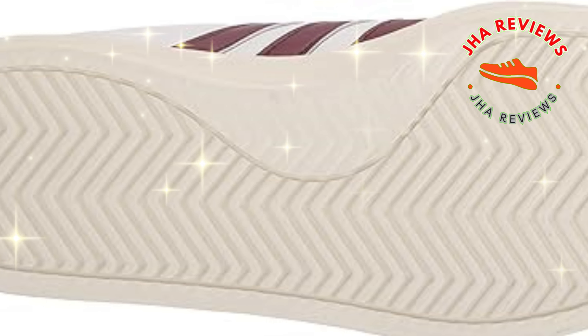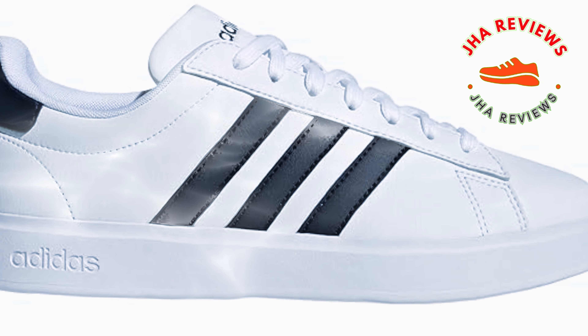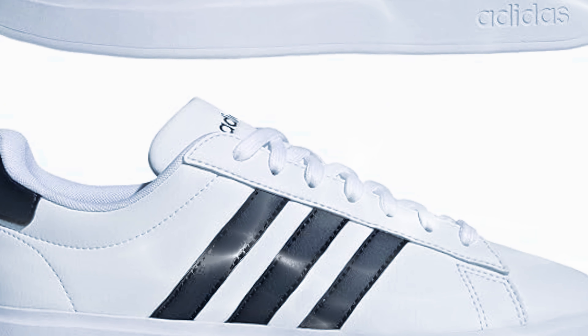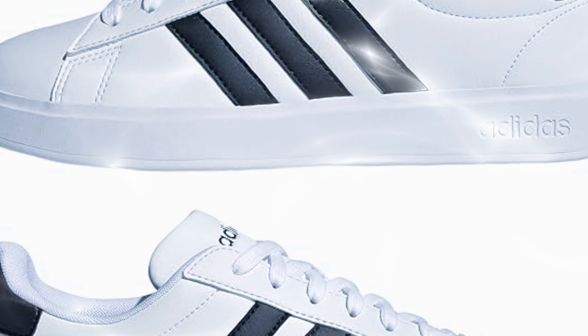Available in multiple colorways, including classic white with black stripes, it's perfect for any casual occasion. Reviews for the Grand Court 2.0 are overwhelmingly positive, with users praising its comfort and stylish look. Many customers highlight the shoe's perfect fit and support, making it a go-to choice for daily wear.